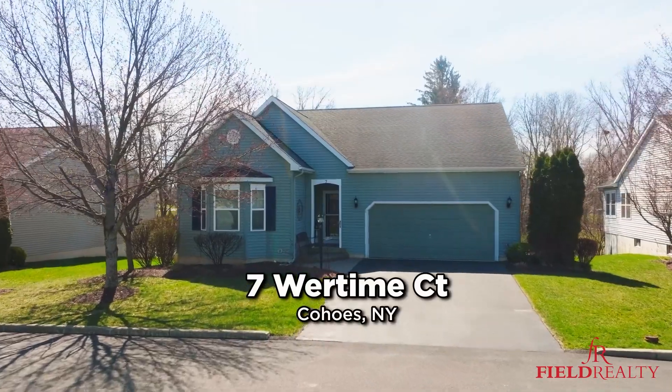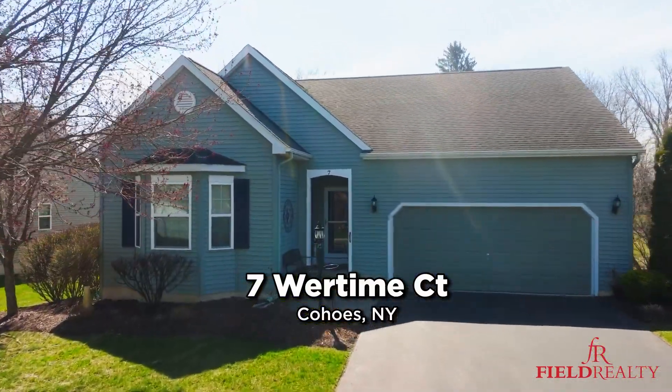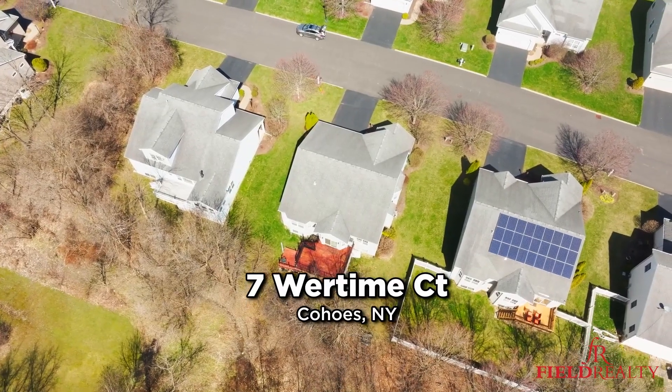Hi everyone, Johanna with Field Realty. I'm at 7 Wartime Court in Cohoes. This is a three-bed, two-and-a-half, maintenance-free ranch. That means no shoveling, no gardening, no mowing the lawn.